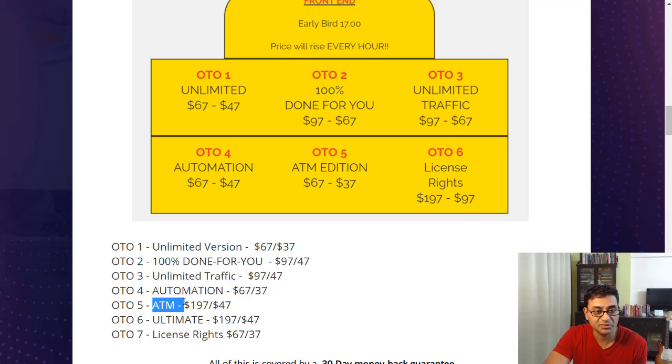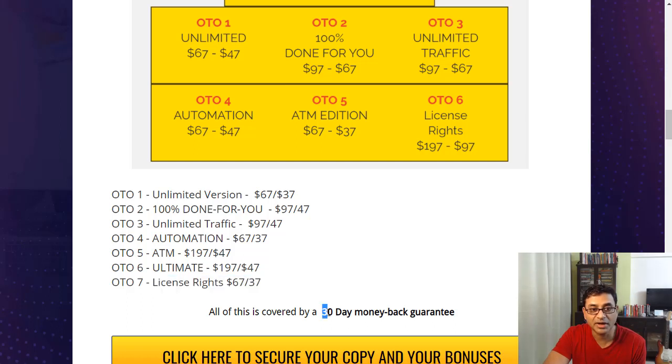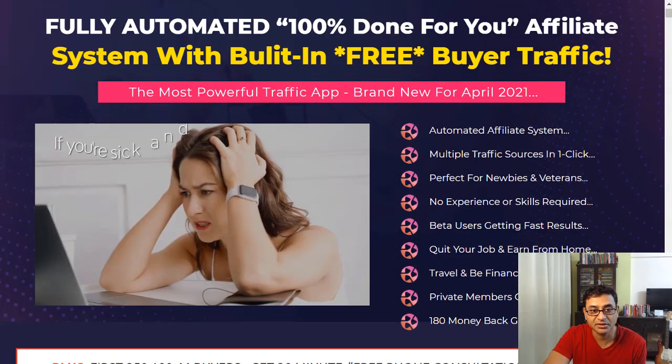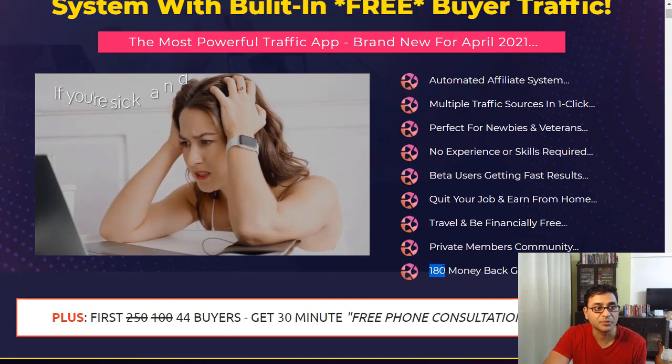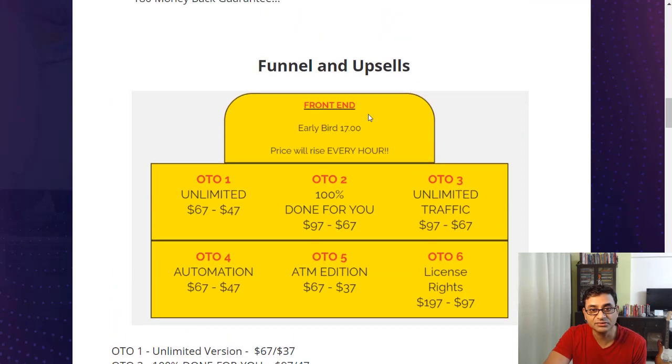There's also unlimited traffic, automation, and an ATM option I'm not fully sure about. Licensing rights would mean getting 100% commissions as an affiliate for Embassy itself. Note that where it says 30 days, that's a mistake — it should be a 180-day money-back guarantee, as shown on the sales page.